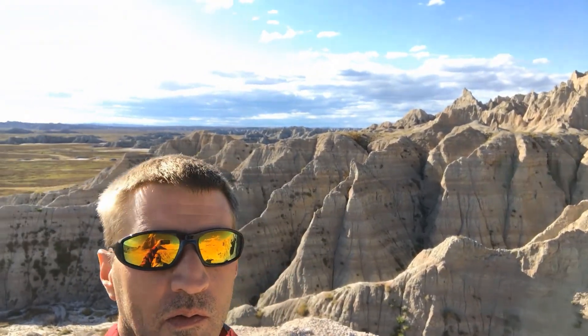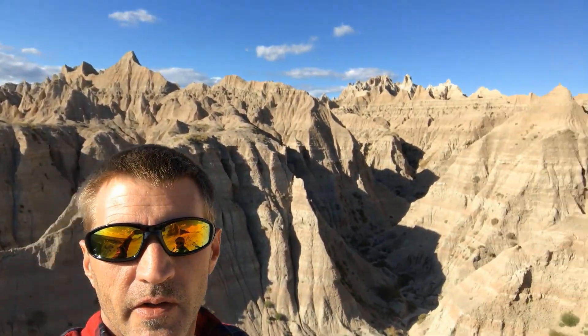Lots of cool scenery behind us, and over in this direction, same thing — different things, but just as pretty. Did you know that they have the largest protected mixed prairie grass here in the Badlands? That's tall grass from the east and short grass from the west that mix. It's like 400 different species of plants that grow here. Maybe somewhere down the road we'll be able to show that.